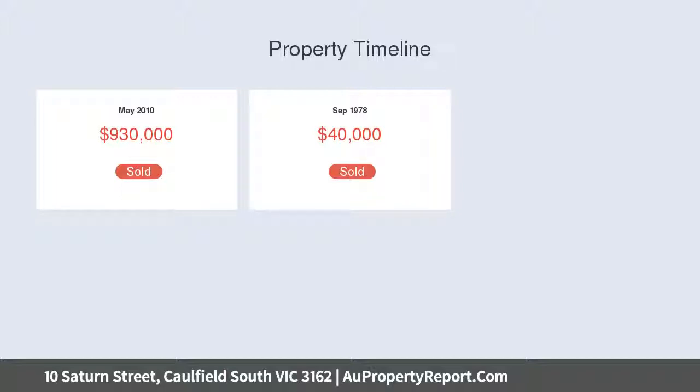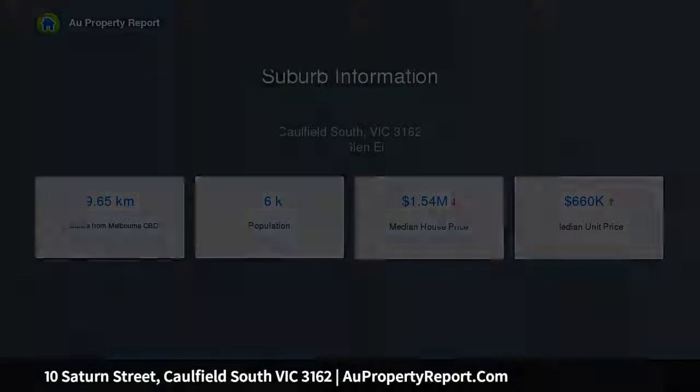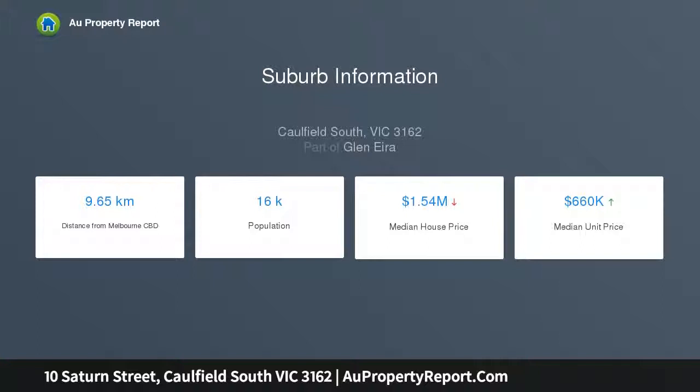The open-plan living, dining, and kitchen zone leads out via a delightful French door to the ultimate alfresco entertaining deck, with a built-in bench seat, travertine stone paving, and landscaped gardens.